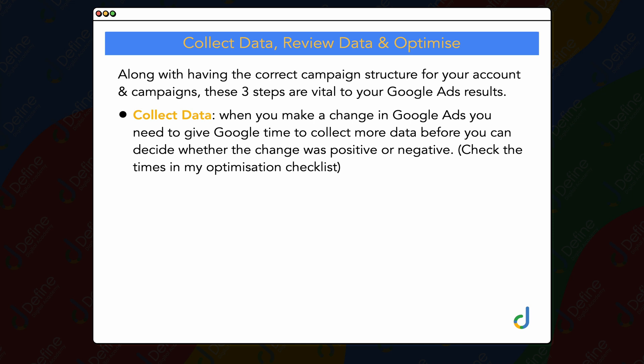If you don't have one of my optimization checklists, I encourage you to follow the link in the description below to get it. What it does is not only let you know what optimization actions you need to complete, but also whether they need to be completed every week, every month, or every 90 days. Because there are some things that, once you make a change, you may need to give it a month or even three months before you know whether that optimization has been positive or negative for your account.